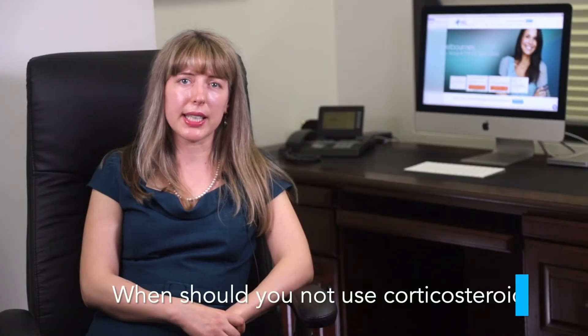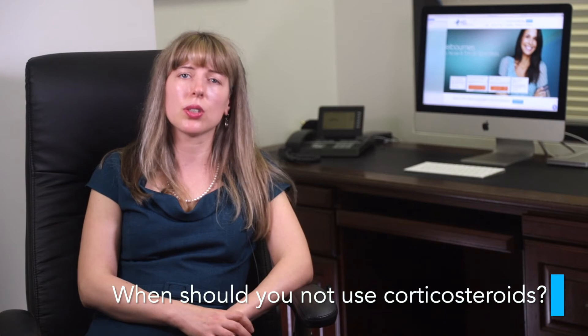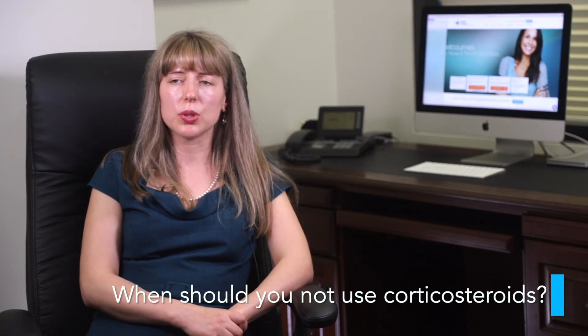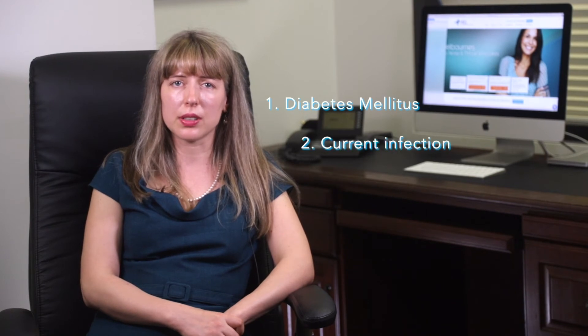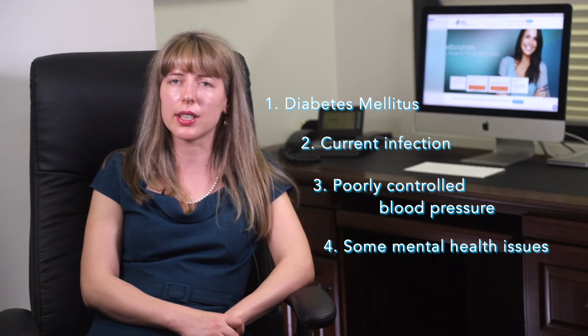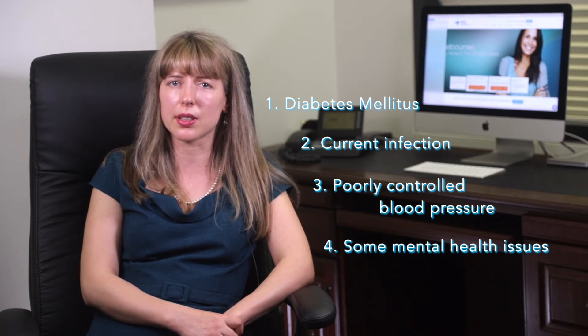As with any medication, there are indications and contraindications with corticosteroid use. If you have any existing comorbidities and conditions, please advise your Melbourne ENT Group specialist before getting prescribed corticosteroids. Some of the contraindications include diabetes mellitus and high blood sugar, currently poorly controlled infection, poorly controlled blood pressure, and some mental health issues such as anxiety, depression, schizophrenia, and suicidal ideation.